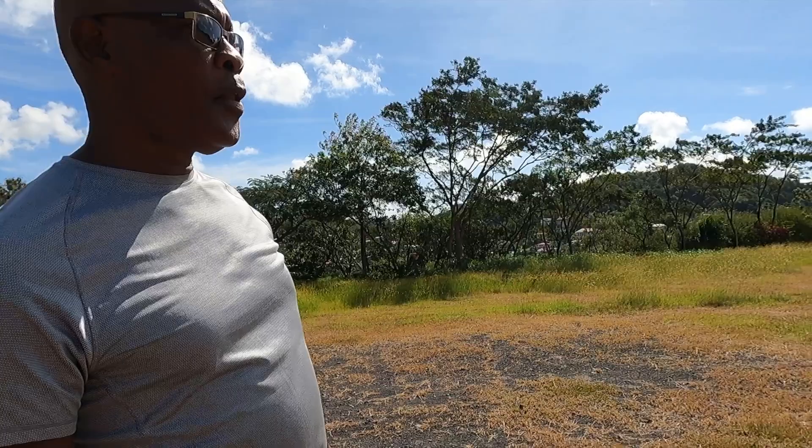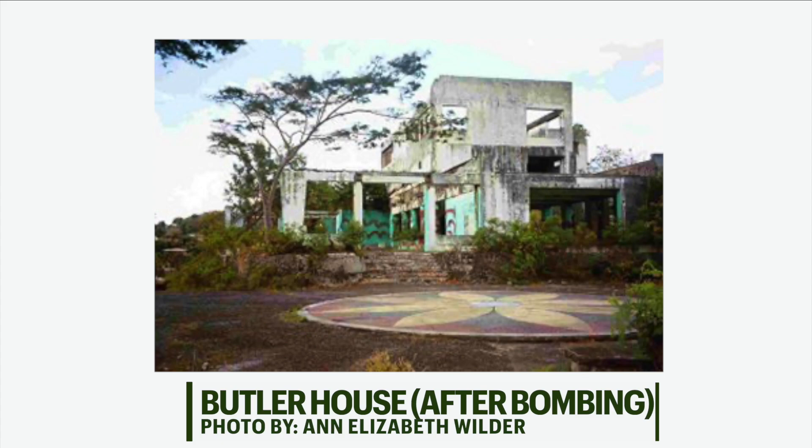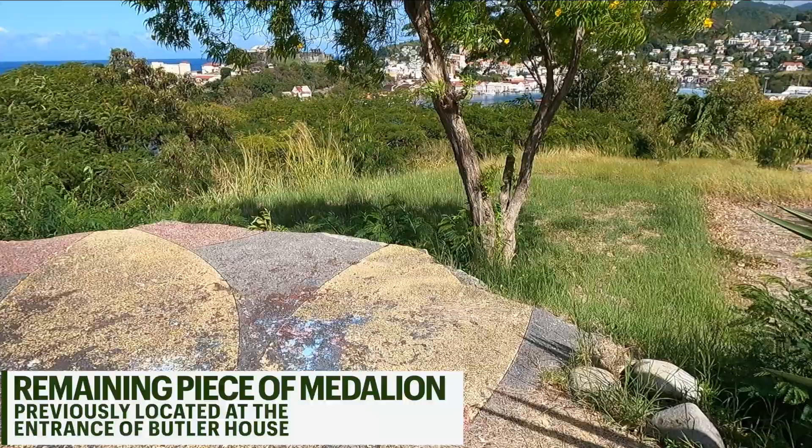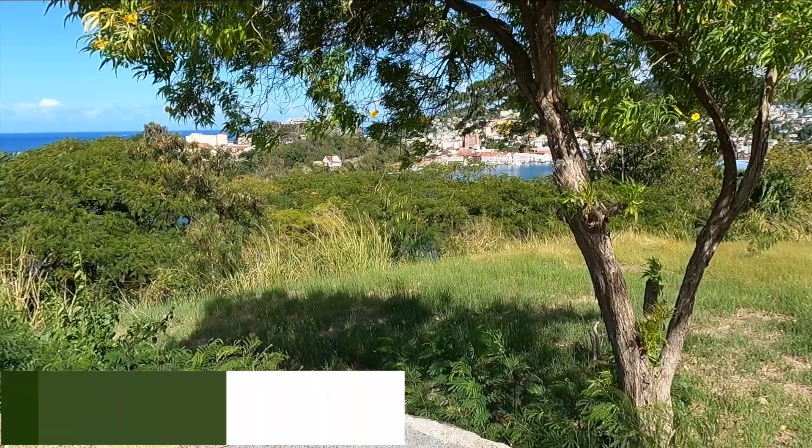Butler House became the office of the Prime Minister. It was among the casualties of buildings that were destroyed during the American intervention in 1983. As we speak, there are indications of possibilities of a hotel being built here, nicely galvanizing down to the beach below.